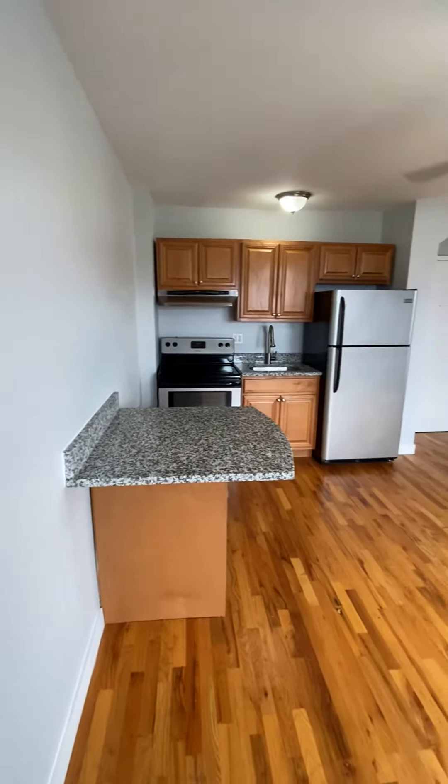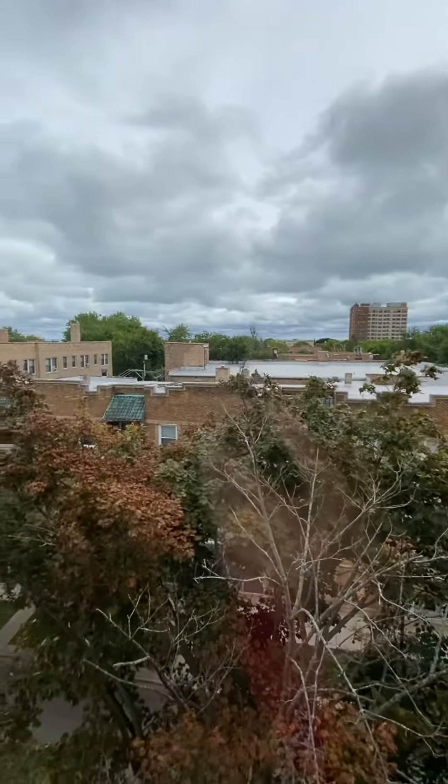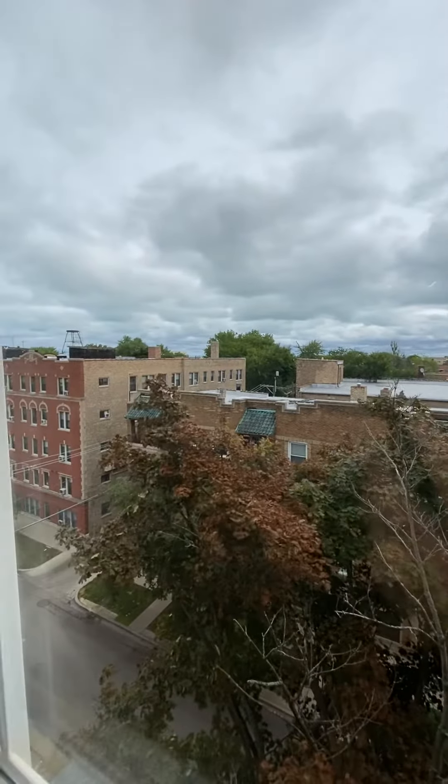It's an open concept kitchen to the living area. This is the view, which is pretty not too bad.